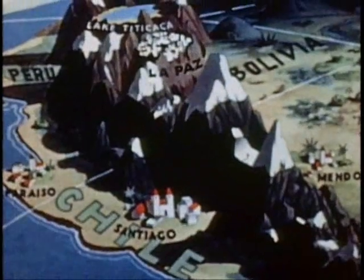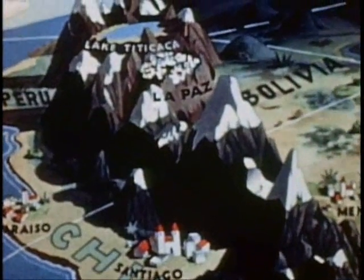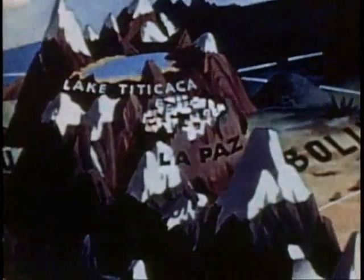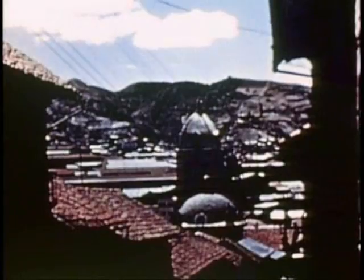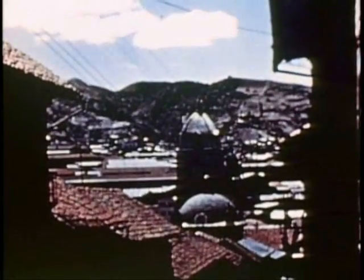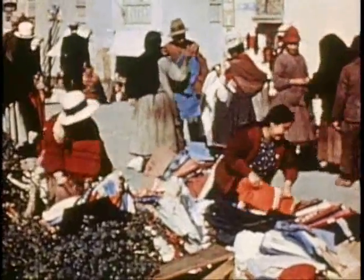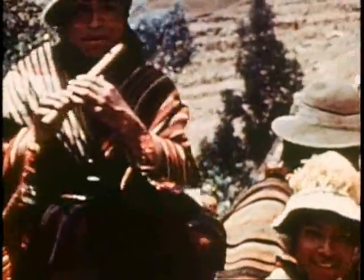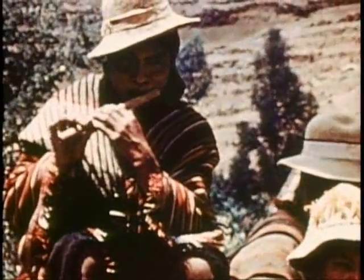Brazil, Uruguay, Argentina, Chile. Our collection of sketches and music grew steadily as we flew north to Bolivia, land of the Incas. La Paz, the capital, high in the Andes, center of Bolivia's history. Vivid colors were the first impressions we got of the marketplaces. The music of Bolivia is as individual as its costumes.